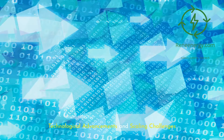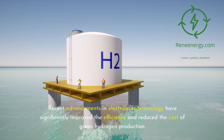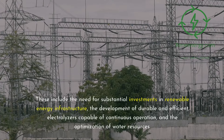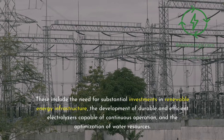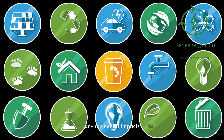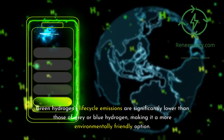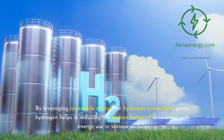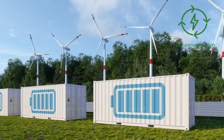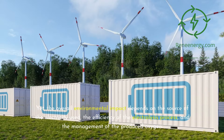Recent advancements in electrolyzer technology have significantly improved the efficiency and reduced the cost of green hydrogen production. However, scaling these technologies to meet global energy demands presents challenges, including the need for substantial investments in renewable energy infrastructure, the development of durable and efficient electrolyzers capable of continuous operation, and the optimization of water resources. Green hydrogen's life cycle emissions are significantly lower than those of gray or blue hydrogen, making it a more environmentally friendly option, though the overall environmental impact depends on the source of electricity used and the efficiency of the electrolysis process.